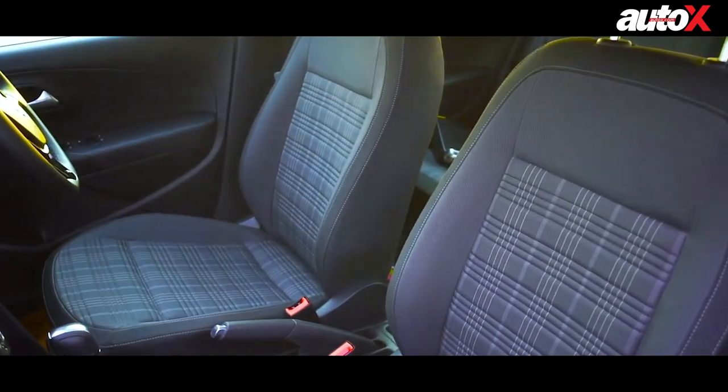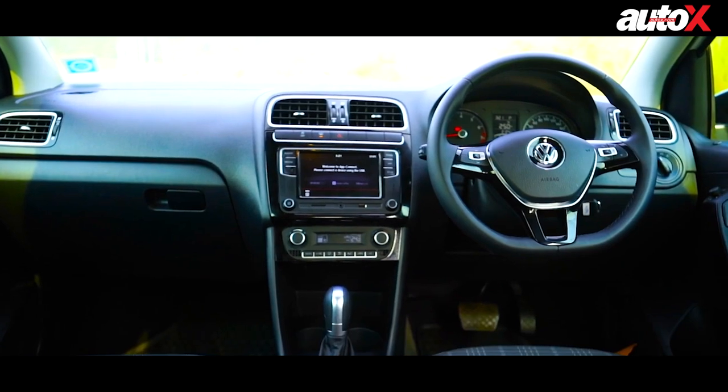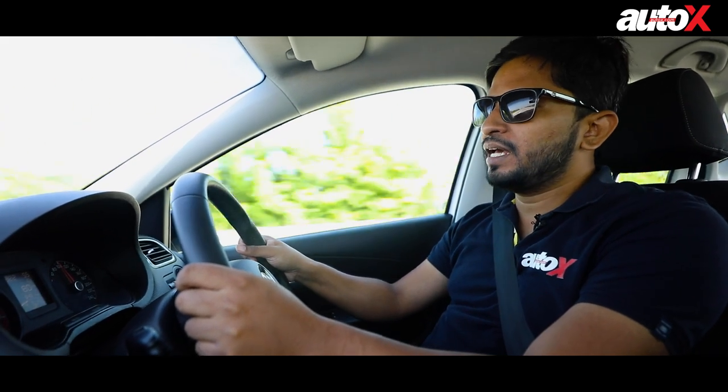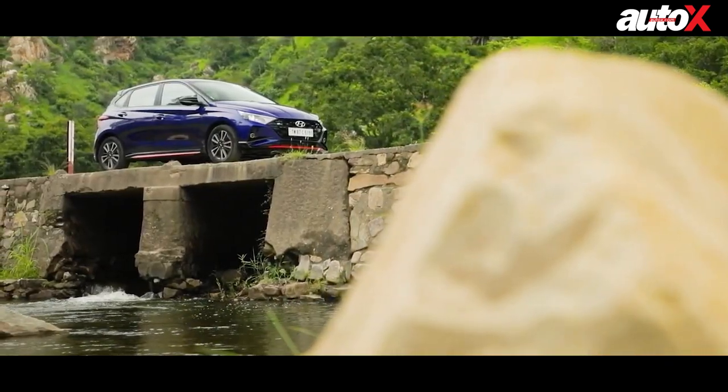And then in terms of space and comfort, it is a little cramped. This is the same car that was launched in 2010, so in terms of space and practicality, it's not comparable to the i20 N-Line.